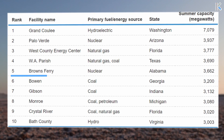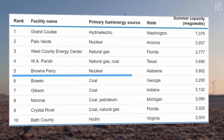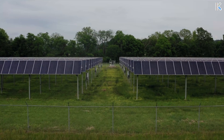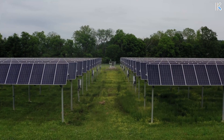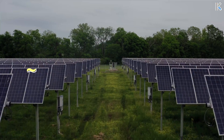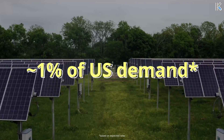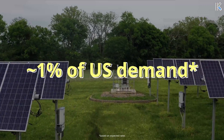Remarkably, only 6 power plants across the nation boast a capacity greater than 3.5GW, and that's from all generation sources combined. This project will be a major help for the goal of clean energy in the United States. Based on the number of households it can power, this will cover a bit over 1% of US demand, which is a remarkable amount of clean energy.